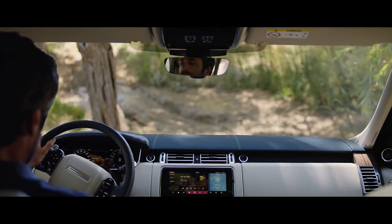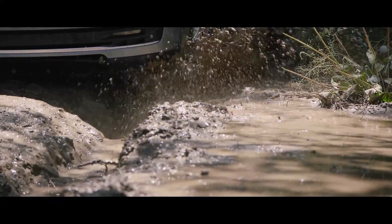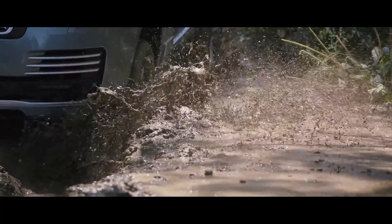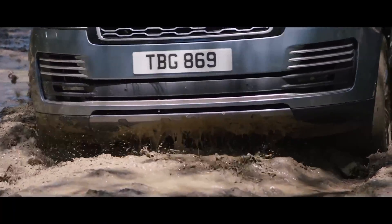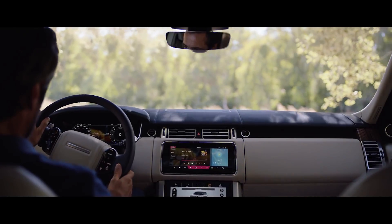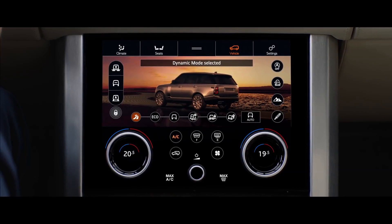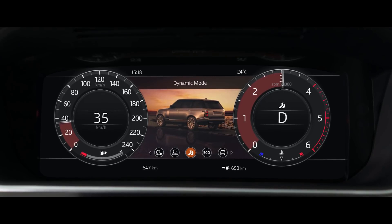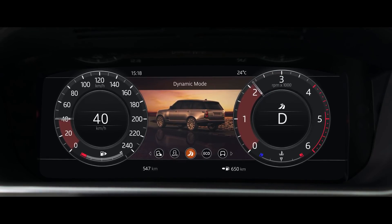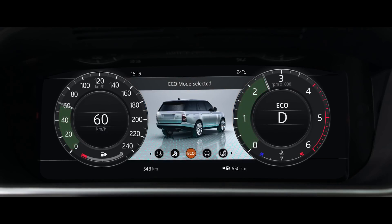Peerless in all respects, this is our most capable Range Rover yet. Terrain Response 2 adjusts the vehicle's configuration to match the demands of the terrain by automatically selecting from one of five driving modes. The driver can also select Dynamic Mode, which tunes the suspension for tighter handling and sharper responses, or Eco Mode, where the system promotes the most efficient driving style.